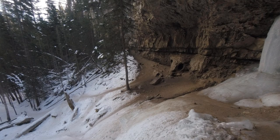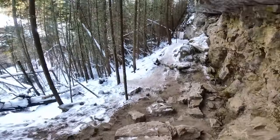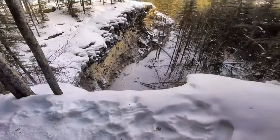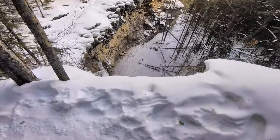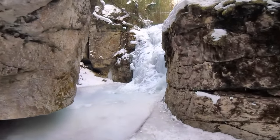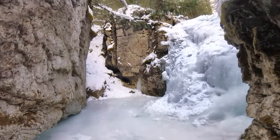In order to get to the second waterfall, we have to go left and up over top of the first waterfall. Now we are on top of the first waterfall looking down. Waterfall number two.